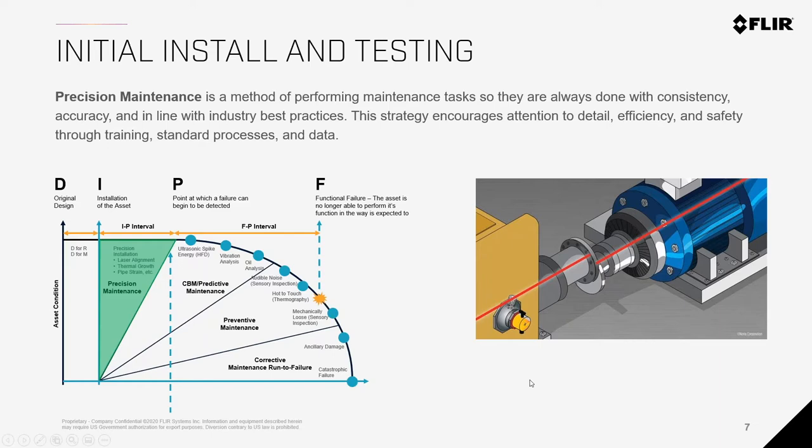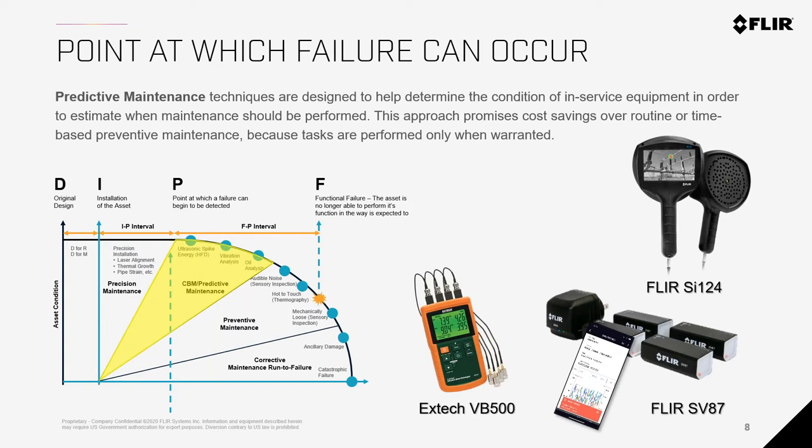In the second phase we start doing predictive maintenance. The equipment has been running for a period of time and we want to start monitoring potential failures or any issues that might come up. The technologies we recommend for that early phase — after the first install — to keep an eye on things without creating extensive programs or extra cost are vibration and ultrasound. These create a preliminary step in the condition monitoring life cycle.